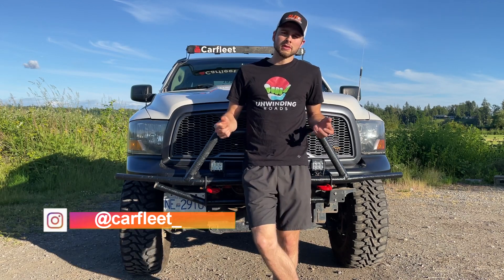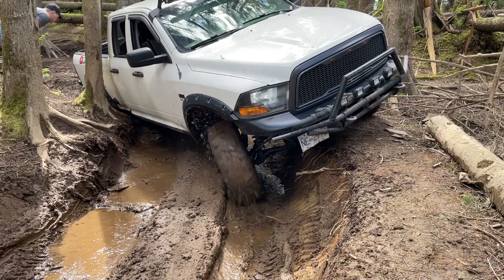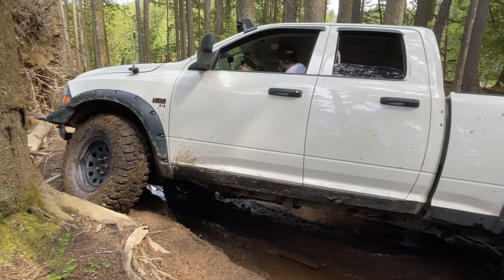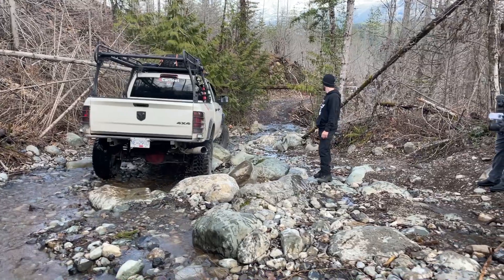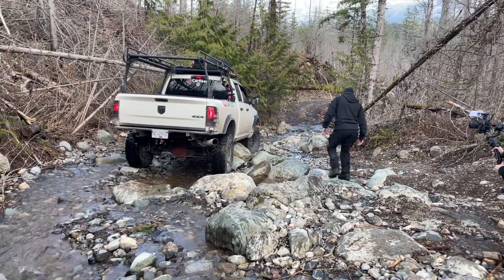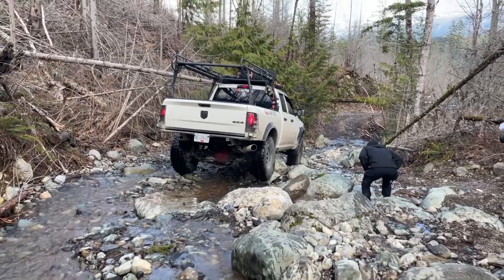Before we get started into my top five mods, I just want to say a quick disclaimer: this is just my opinion and this is stuff that I've personally experienced and tested. This isn't stuff I just think is good — it's stuff I've tested and have on my vehicle. I'm not going to be saying stuff I don't have, like lockers for instance. So this is just my opinion, this is my list.